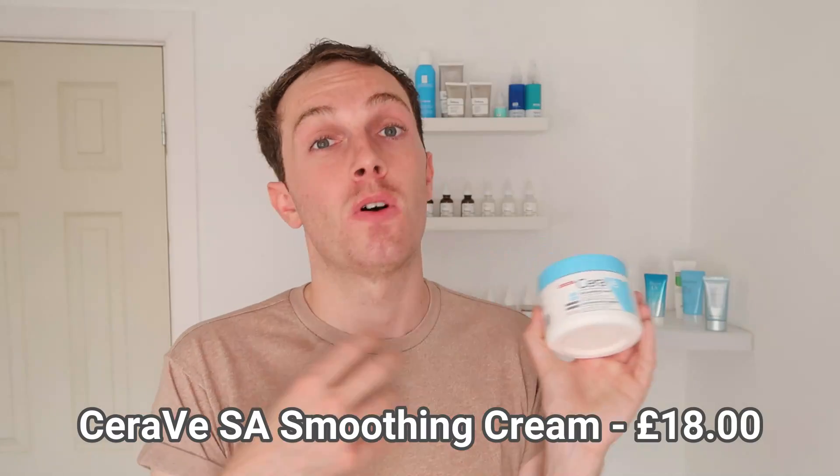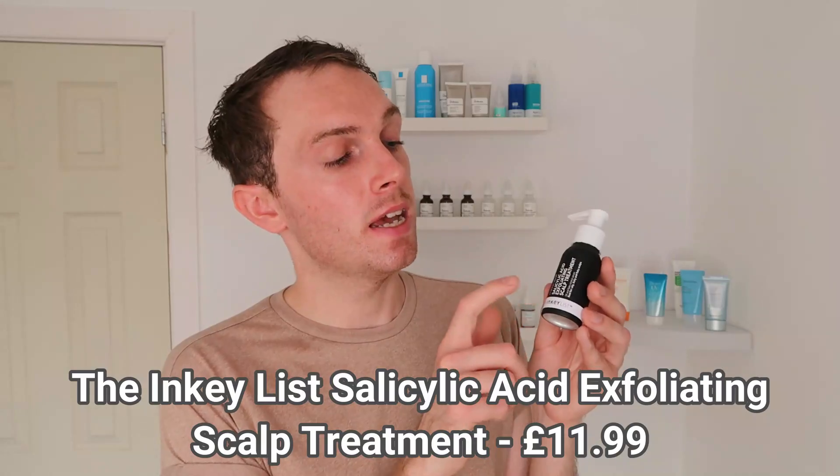Moving on to a moisturizer, we have the CeraVe SA Smoothing Cream or SA Renewing Cream, which also comes as a lotion — available in a tub, tube, or lotion bottle. Finally, the INKEY List Salicylic Acid Exfoliating Scalp Treatment, which does a fantastic job at breaking down excess oil and removing dead skin cells and build-up on the scalp. It contains a 2% salicylic acid concentration.